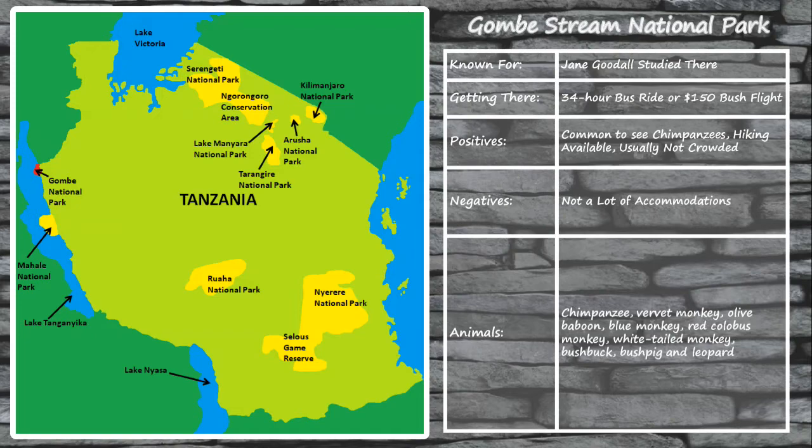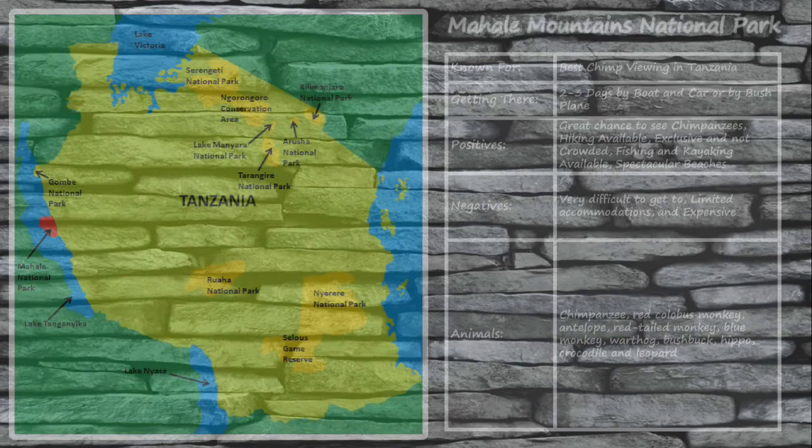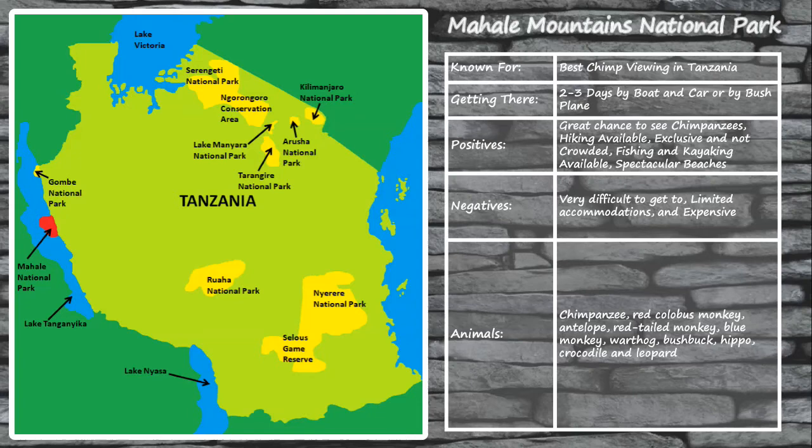Common wildlife you'll spot in Gombe Stream includes chimpanzees, various monkey species, bushbuck, bush pigs, and leopards. One of the most underrated national parks in Tanzania is undoubtedly the incredible Mahale Mountains National Park. In addition to having the best chimpanzee tracking experience in all of Tanzania, the park also offers fishing and kayaking tours, spectacular beaches, and a greater variety of wildlife than the nearby Gombe Stream. However, its remote location means you'll need a long car ride or bush flight to get there. Accommodations are limited, and Mahale Mountains is one of the most expensive parks in Tanzania to visit. Common wildlife includes chimpanzees, various monkey species, bushbuck, hippos, crocodiles, and leopards.